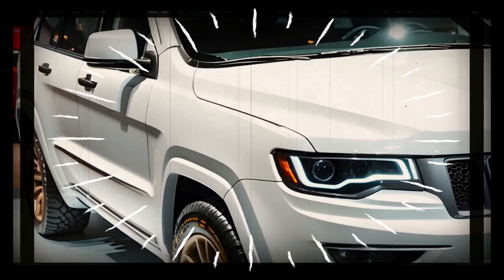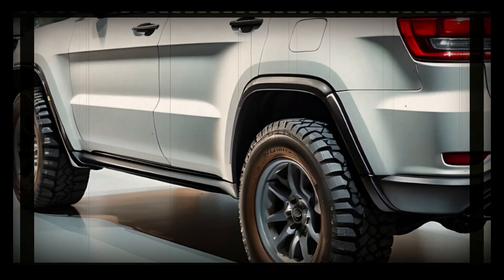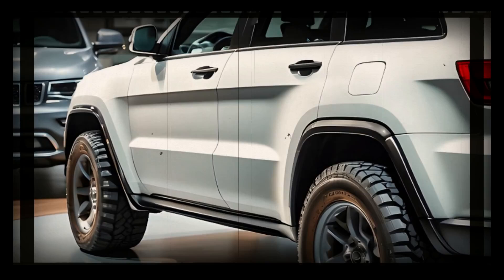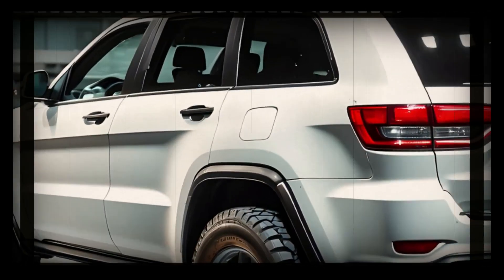At this time, details about the 2025 Jeep Grand Cherokee are scant. A mid-cycle refresh usually involves an updated exterior design. We can see the SUV getting new bumpers, updated lights, and other minor exterior changes like new wheel designs.